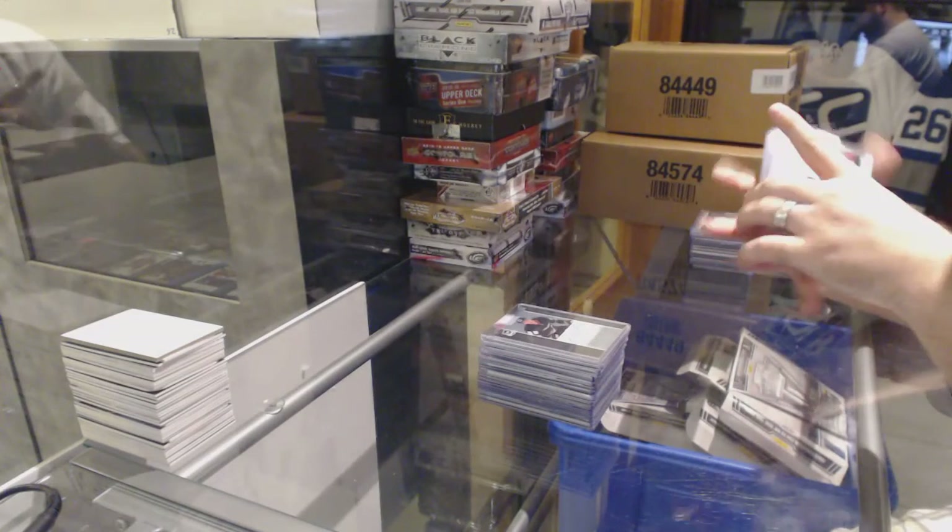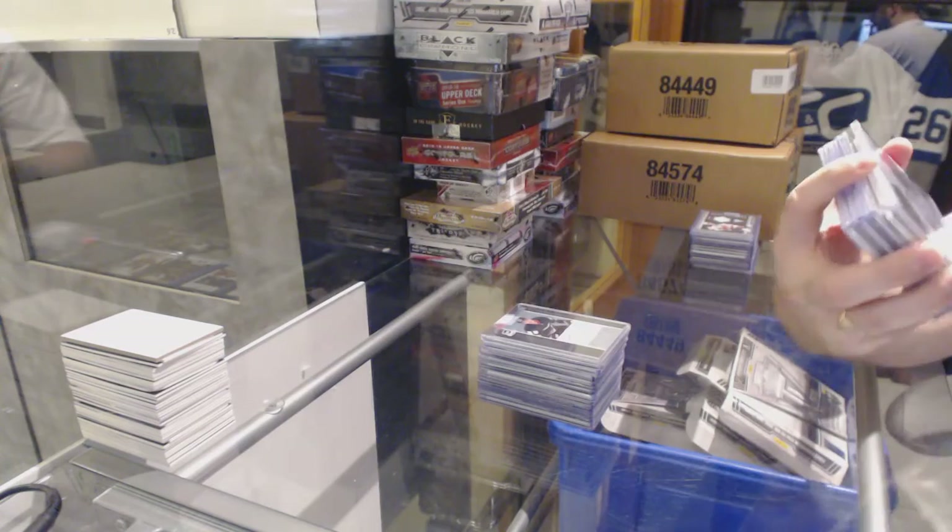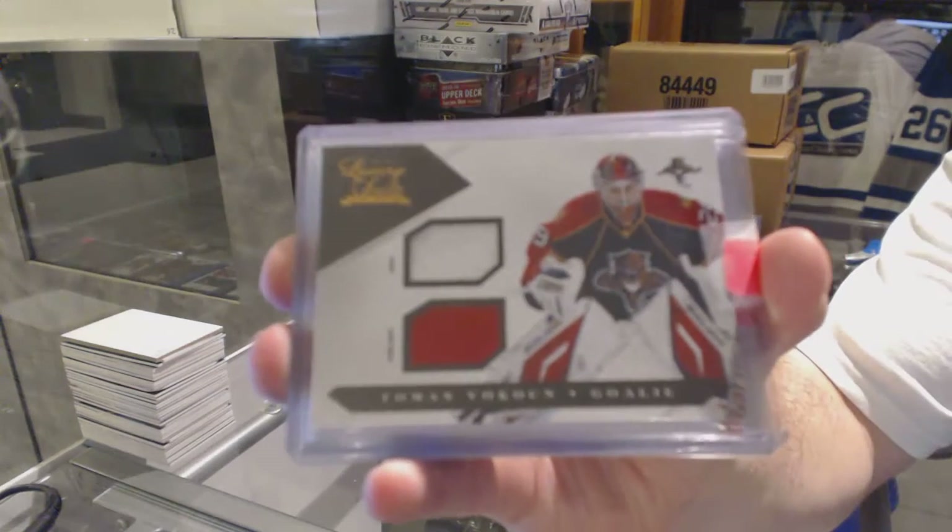For the Florida Panthers, we've got a jersey and prime jersey, number 2 of 150 — Thomas Vokun.